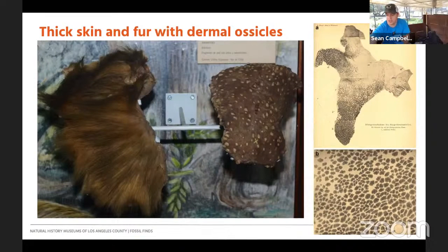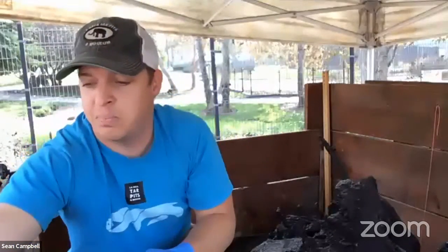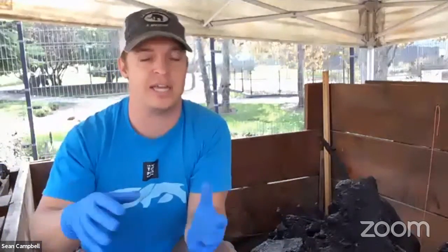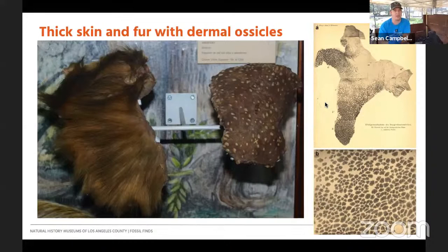We're going to talk about the dermal ossicles. Paramylodon has thousands and thousands of dermal ossicles found at La Brea — bones that actually grew inside the skin. Like the cingulates with bony armor, that was completely lost in the Pilosans — the sloths and anteaters — but in the late stages of certain sloths, the Mylodons actually started growing bony armor again, which is really fascinating. That worked as bony armor to protect the ground sloths. Their fur was really thick too — sometimes over six inches, really dense and coarse. All of those were defensive mechanisms because they weren't very fast animals.